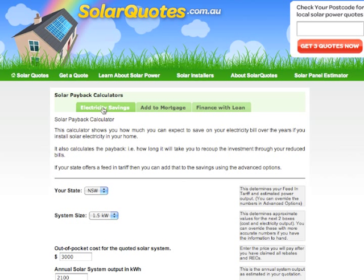The first calculator is called the electricity savings calculator, which assumes you're paying cash for the solar system. It compares the economics of owning the solar system with the situation you'd be in if you didn't — which would be collecting the interest on the money sitting in the bank.